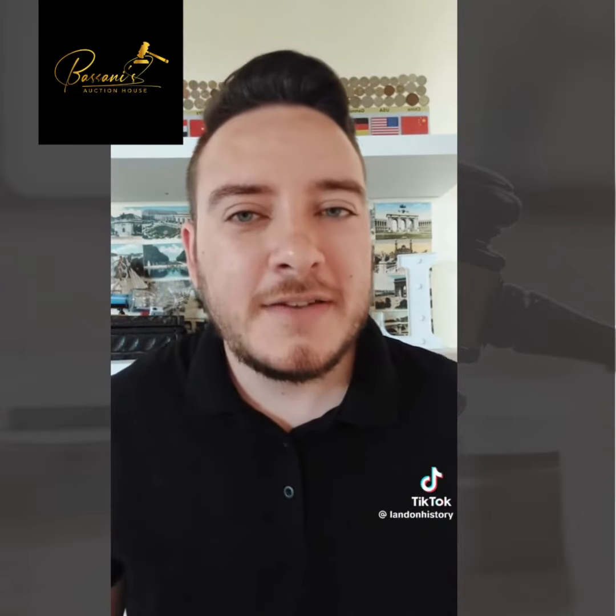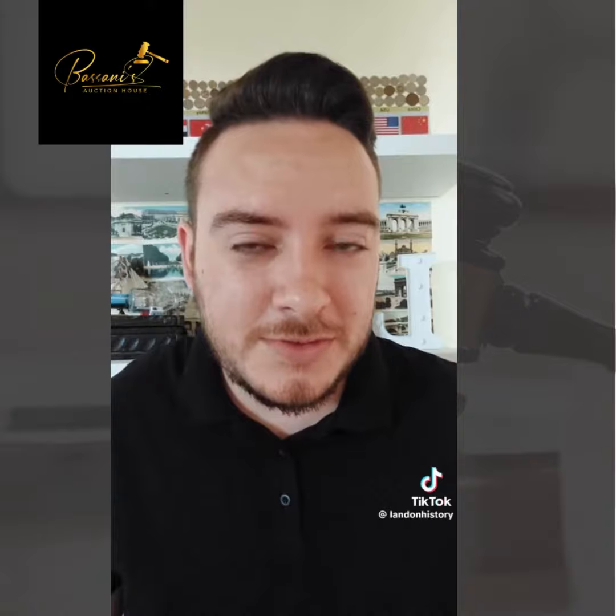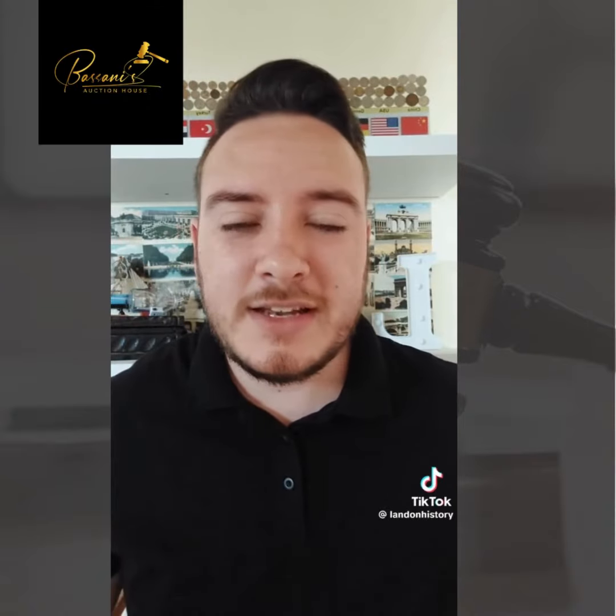The coin features the Dromedara ship, which was one of the first three Dutch ships to ever go to Cape Town in 1652. It's a really interesting coin with a big piece of history minted on it.